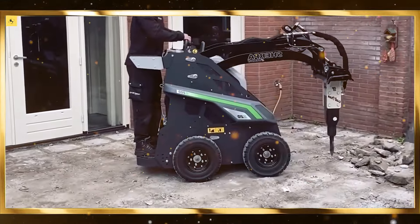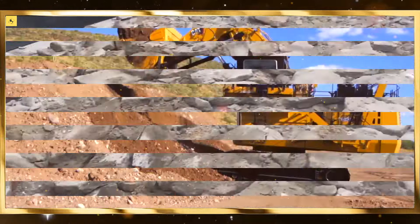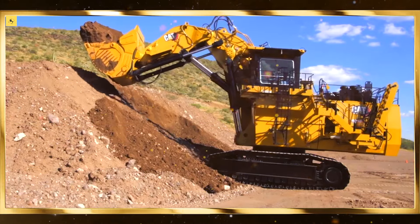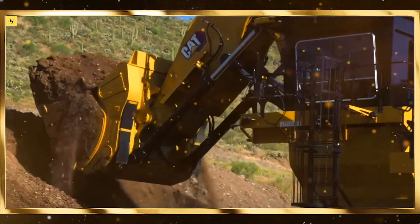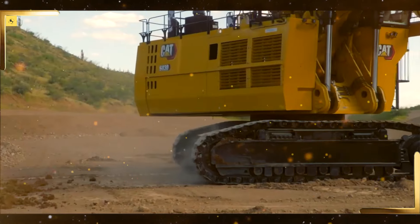Moreover, drones are being tested for last-mile delivery, making the logistics process faster than ever before. Robotics is making supply chains more resilient and efficient, allowing companies to meet consumer demands faster.